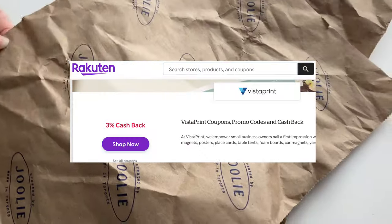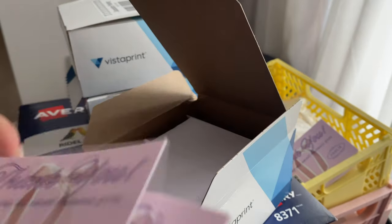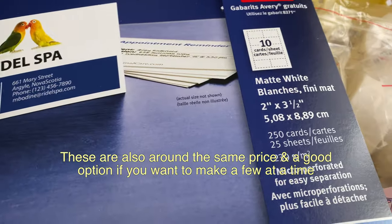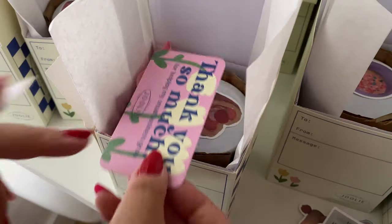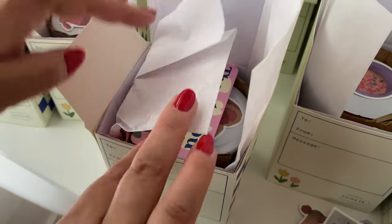I check Rakuten to see if there are additional cashback offers. I also found that making small thank you notes on business cards from Vista Print was the most cost effective. I used a coupon code and ordered 500, and it came out to around 6 cents apiece. It's also nice to bundle your items in one order to save on shipping fees, which is what I did with the business cards and stamps.